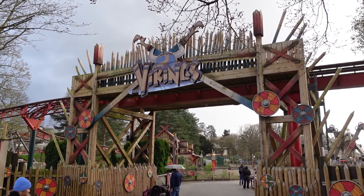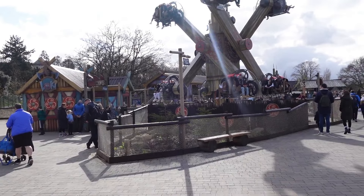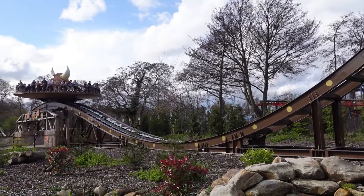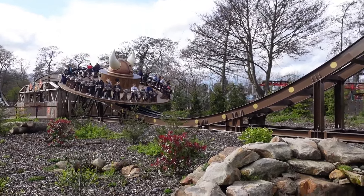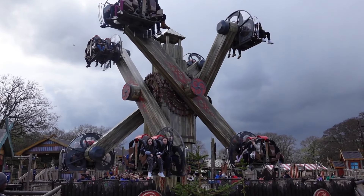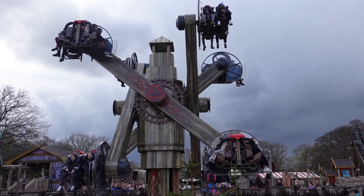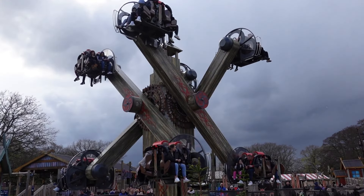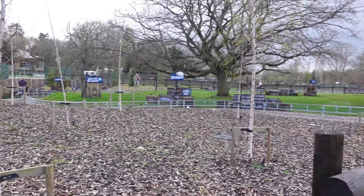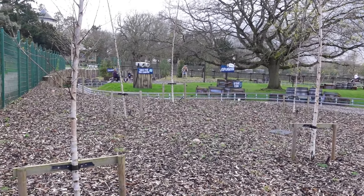A quick look around the Vikings area — unfortunately nothing new this year for Vikings, but this is a fantastic area. If you've not been to Drayton Manor before, definitely check it out because you've got some fantastic rides. You have Loki, which is probably my favourite ride here in Vikings. It is a Zamperla Nebulous ride — a very unique ride, you don't get many of these. Visually it looks incredible off-ride too. You also have Slepnia, a ride aimed at younger guests where you ride on the back of a horse.